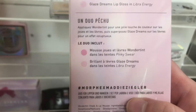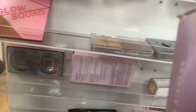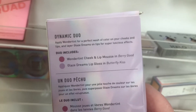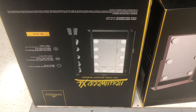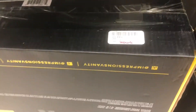From Morphe x Maddie Ziegler there's 'Pink About It,' a lip plus cheek duo, in shades 'Wonder' going for $5.99, and another one in 'Oh So Berry' at the same price. They're getting more Impressions Vanity mirrors in — the small one and then this extra large one going for $44.99.